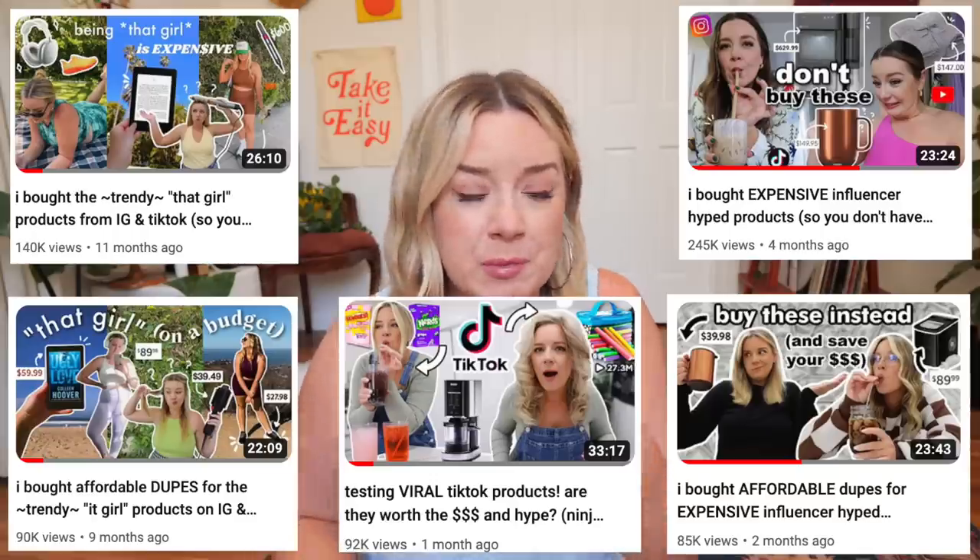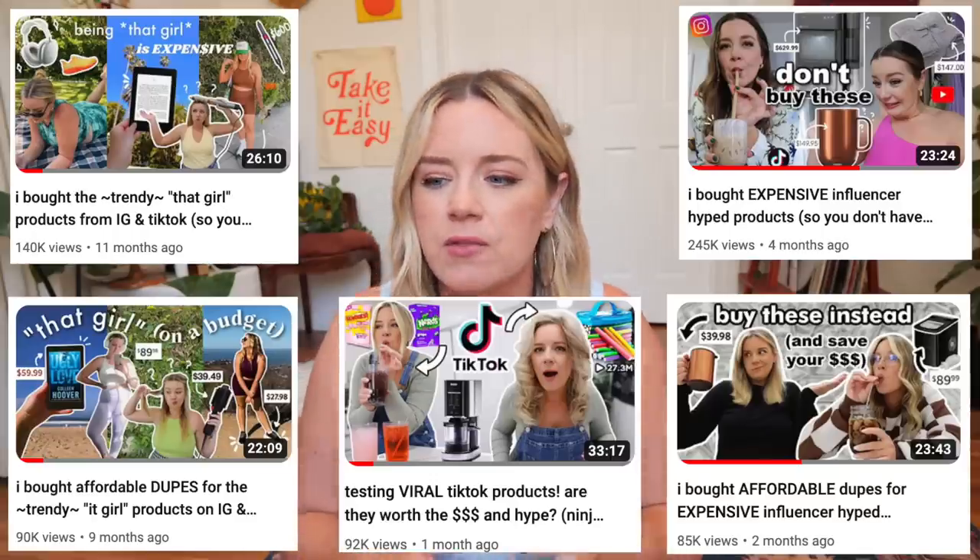Over the last year or so, I've been doing these videos on my channel where I test out really popular hyped products — things that are really viral, things that I'm seeing everywhere, things that the it girls use, things that are insanely expensive and I'm just curious about them — kind of being your guinea pig and testing it out for you.